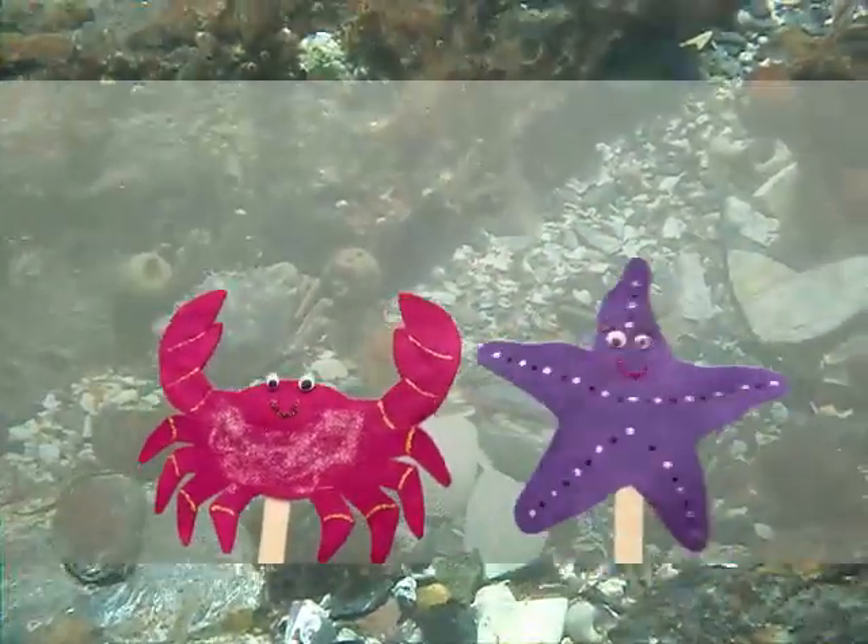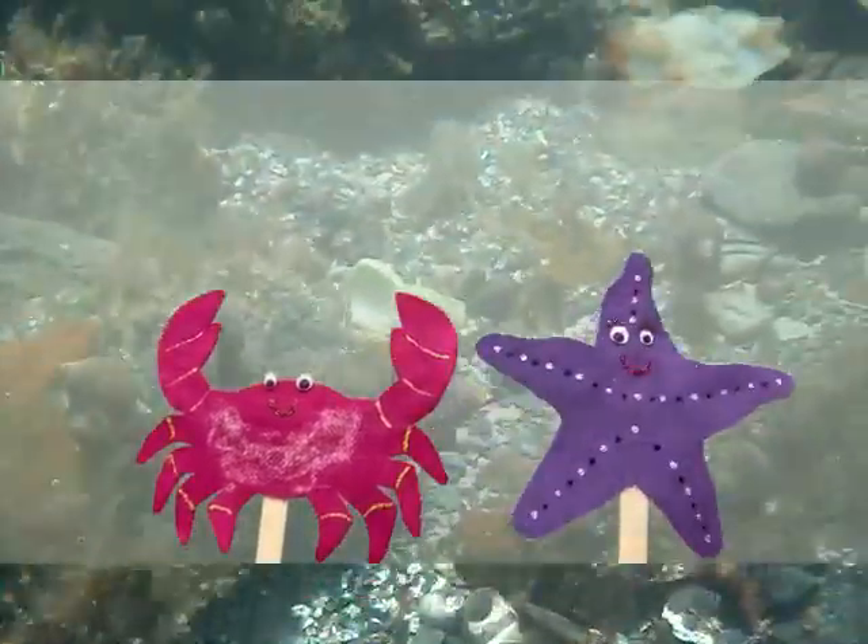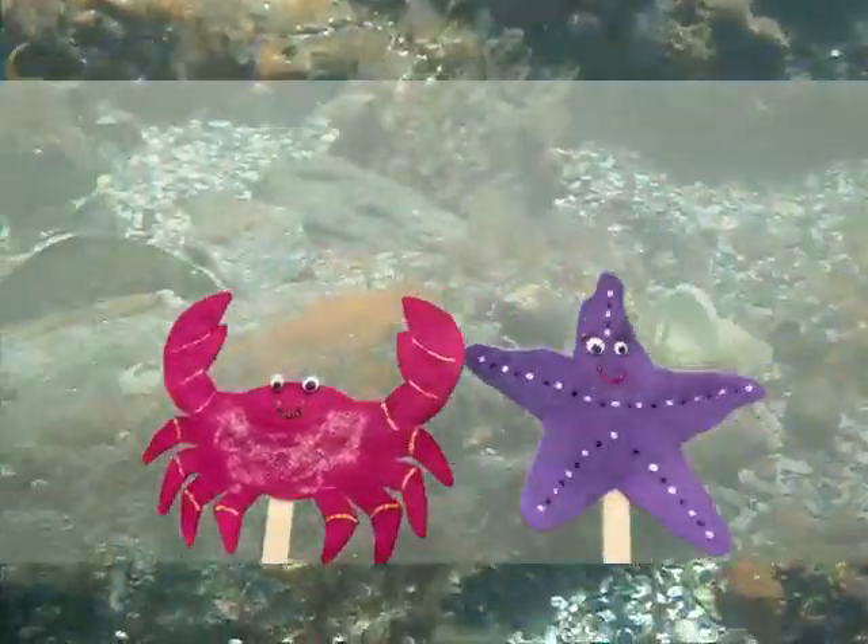There are lots of other animals you'll find in a tide pool, like hermit crabs, mussels, and snails, but tide pools don't just have animals.